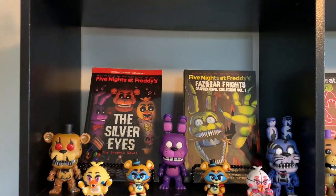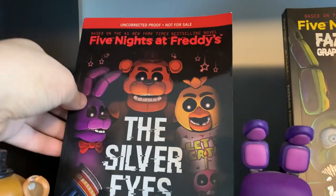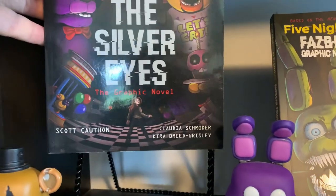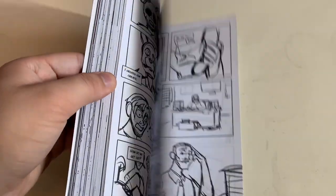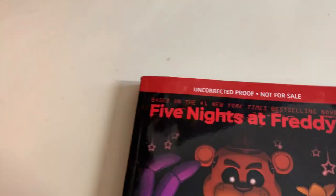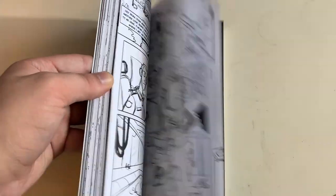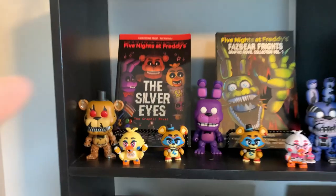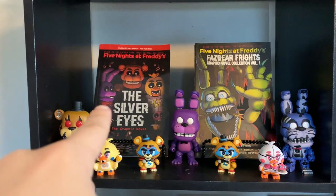This section of the shelf is actually very, very interesting because this is the graphic novel for the Silver Eyes, but it actually is not fully colored nor illustrated. This is official — this is an unreleased copy, uncorrected proof, not for sale, that I was able to get my hands on thanks to my good pal Deepest. One of my favorite pieces of FNAF merchandise that I have ever owned. That is awesome.